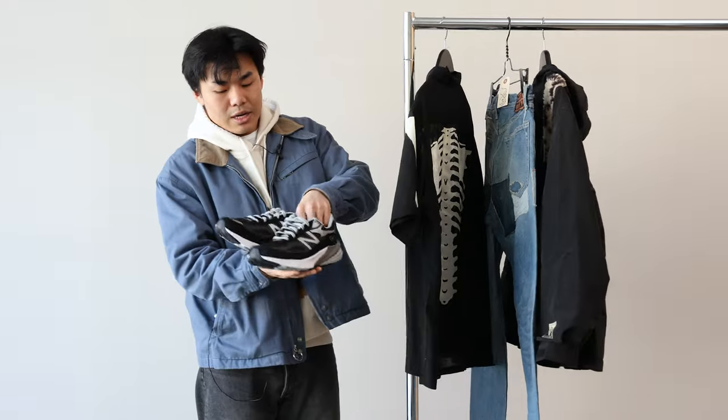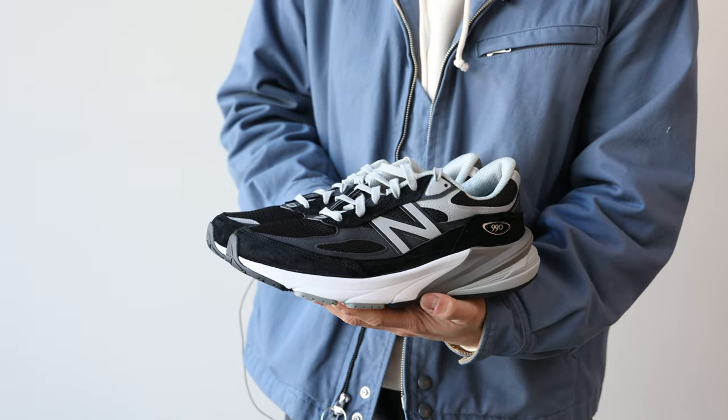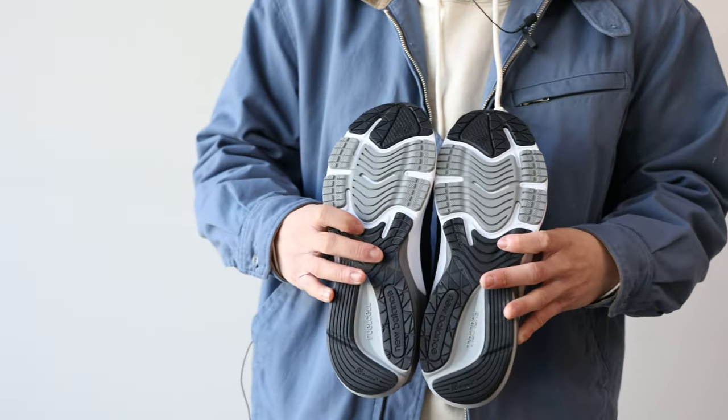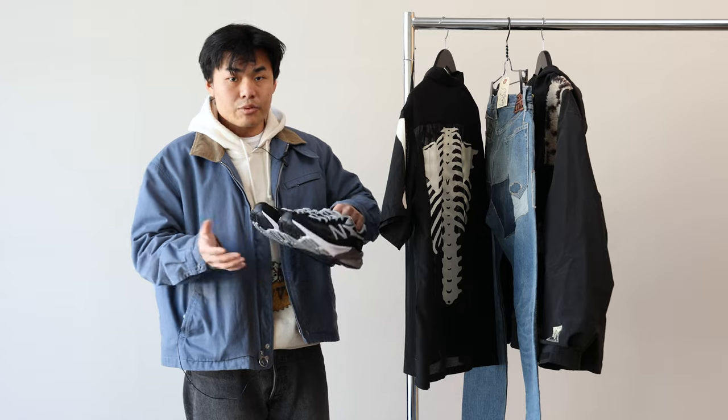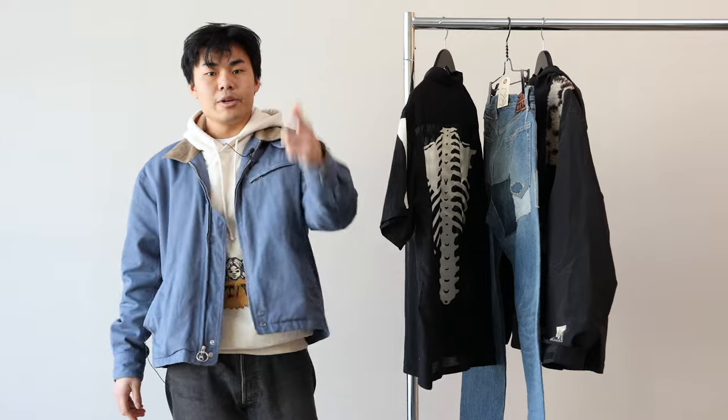Lastly, color wise, we got the black and white 990s. I usually don't do runners or tennis shoes — it's usually just boots and skates for me. But that's what we're here for, getting out of our comfort zone a little bit. So we will see what happens. Here we go.